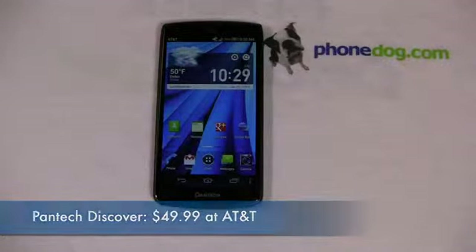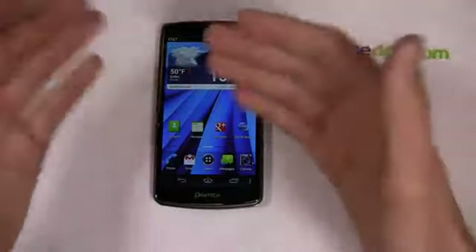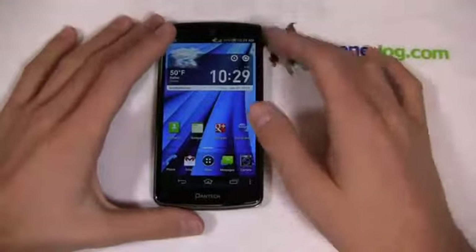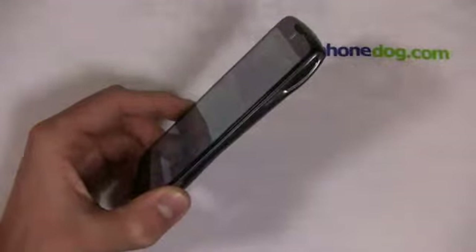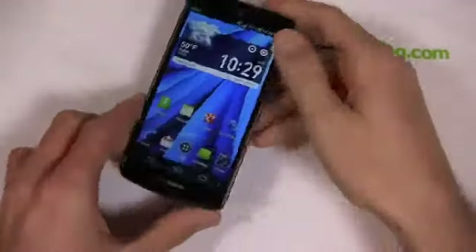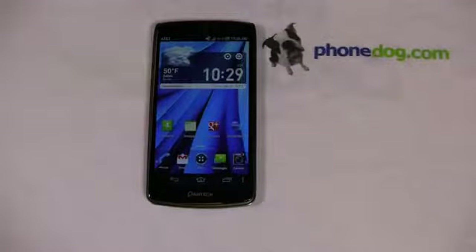It's available now at AT&T for $49.99 with a two-year agreement. There are some caveats in comparison to high-end devices on the market, but what I love about this phone is it brings great specs to a $50 price point — no longer do you have to wait six months for a device to drop from $199.99 to $49.99. You've got a device that's $50 out the door before any price drops.